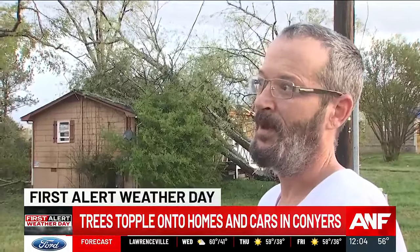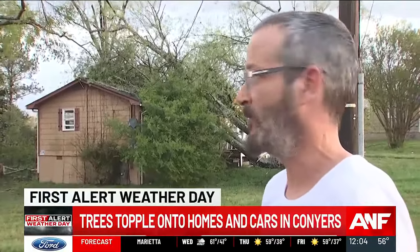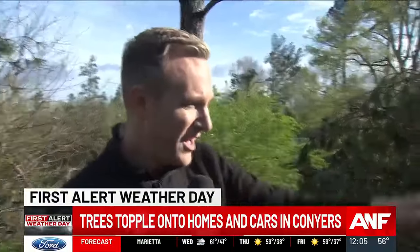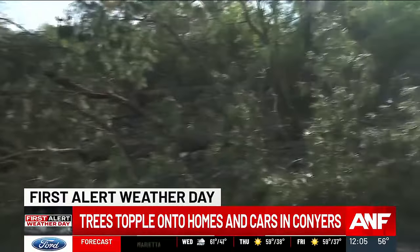As for the damage, the house is structurally damaged. From the backside, trees are damaged all around the house. Cars and vehicles are down there and can't even get out yet. What we're noticing a lot of is trees down right across the way.